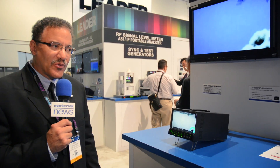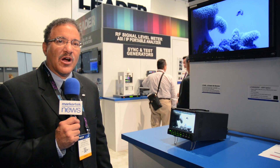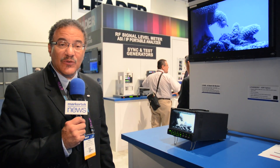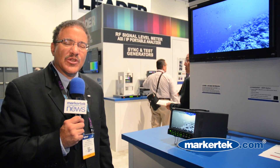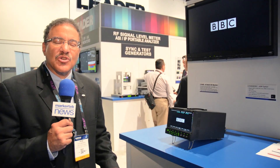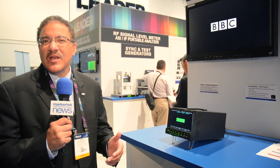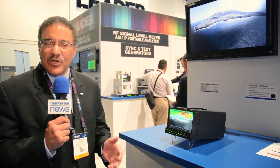Right here in our booth, we happen to be showing our LV5490, which happens to be our 4K waveform monitor — we've been selling it for a few years. We've added certain features to that, such as a CIE display, so that the customer is able to check and verify that the content falls within 709 or now 2020 color space.